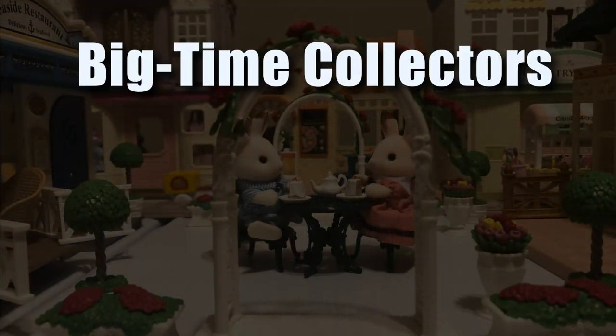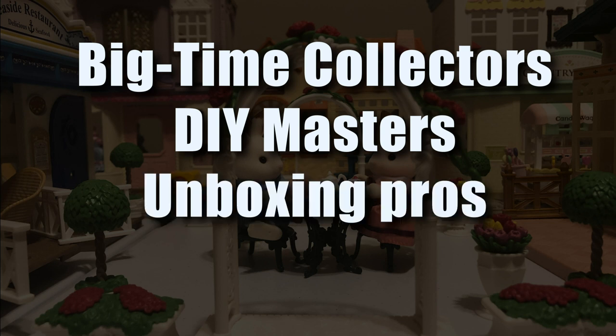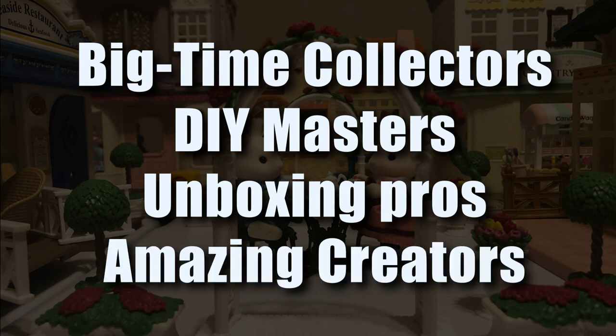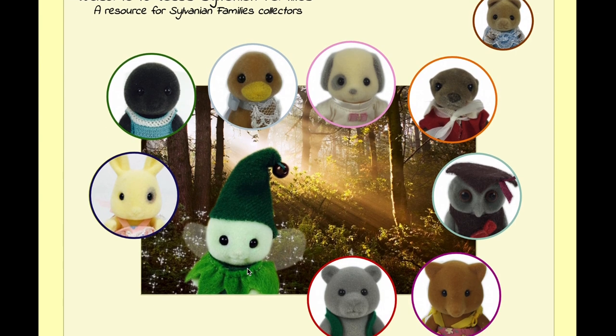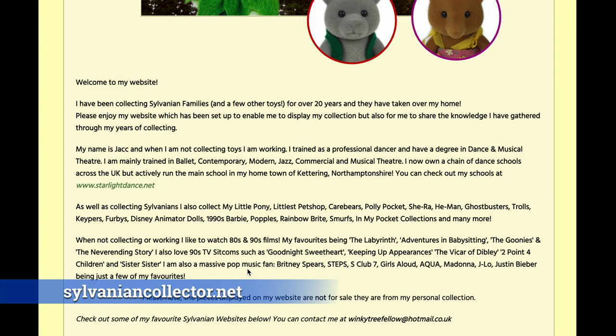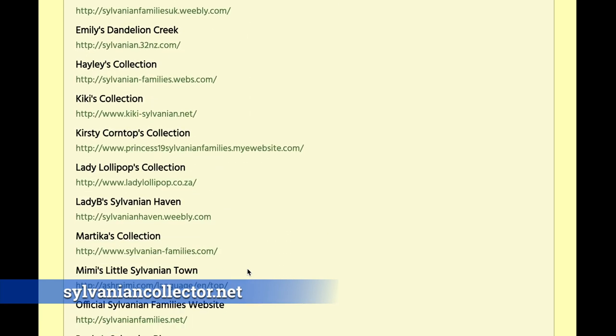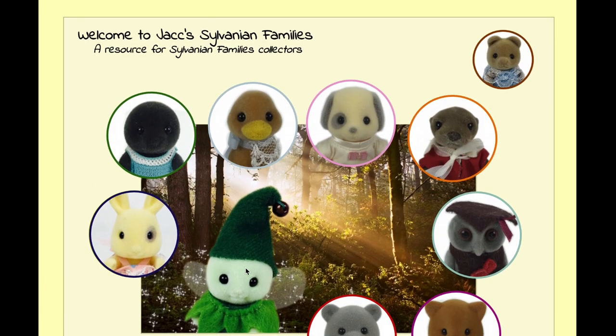This video has four parts: big time collectors, DIY masters, unboxing and review pros, as well as amazing creators with entertaining content. I'm going to start with Jack Batch before going into those sections. He is probably the largest collector I'm aware of, and he created a great resource: sylvaniancollector.net, which lists a bunch of blogs that he enjoys and other collectors he likes to visit.